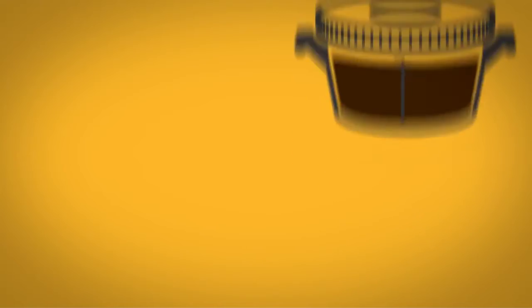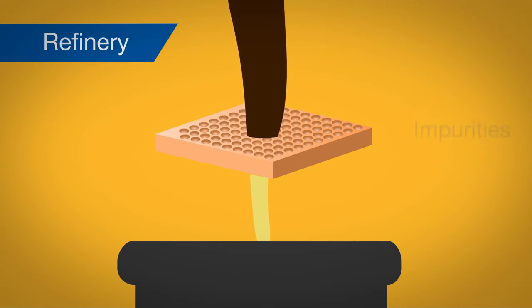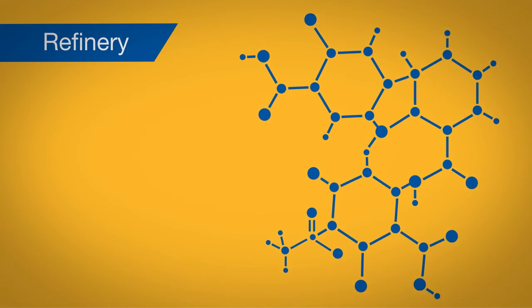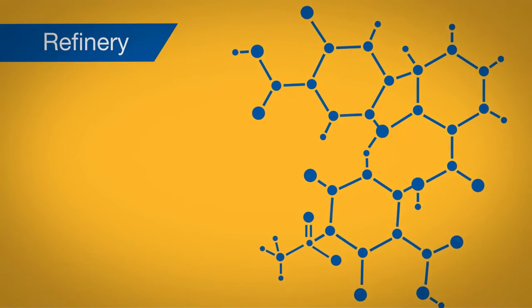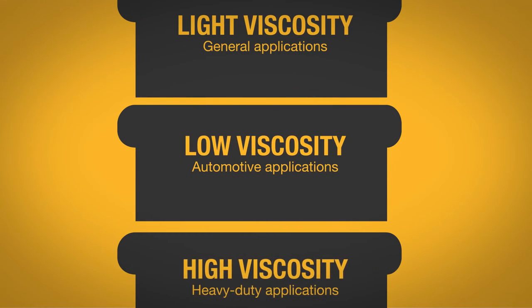The oil will be sent to a refinery where it's decontaminated to remove water, dirt, and any other impurities. This preserves the original oil molecules, enabling their reuse. Then the filtered oil is fractionated into three different oil grades, depending on the oil's intended application.